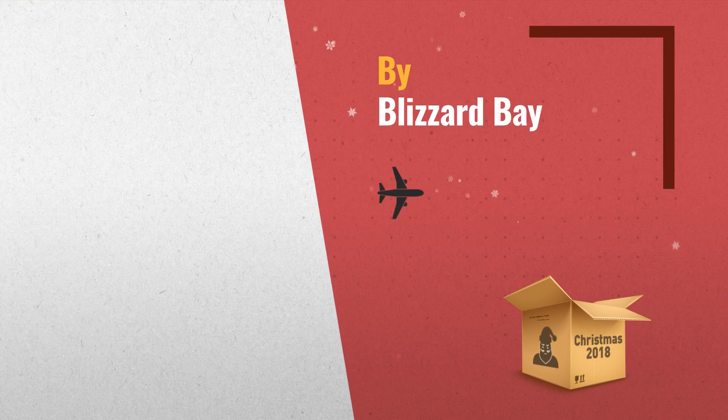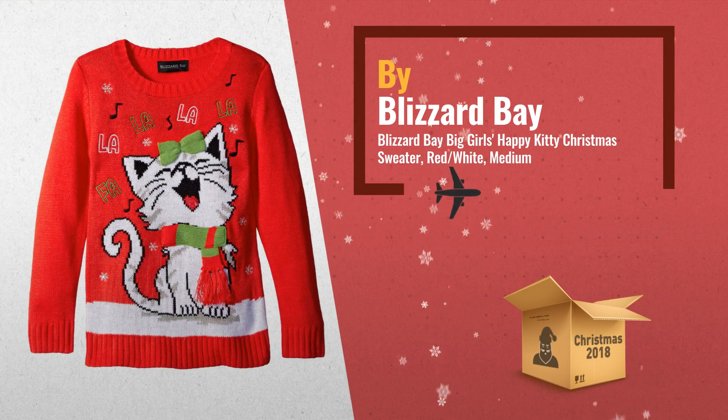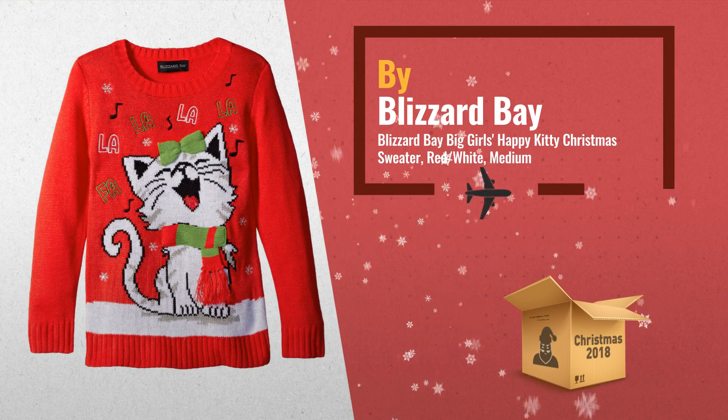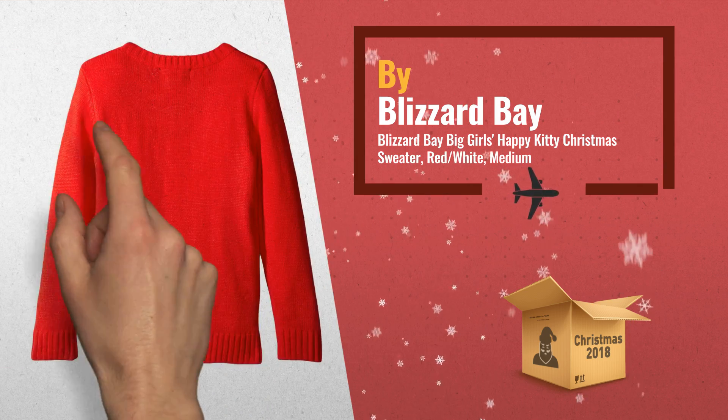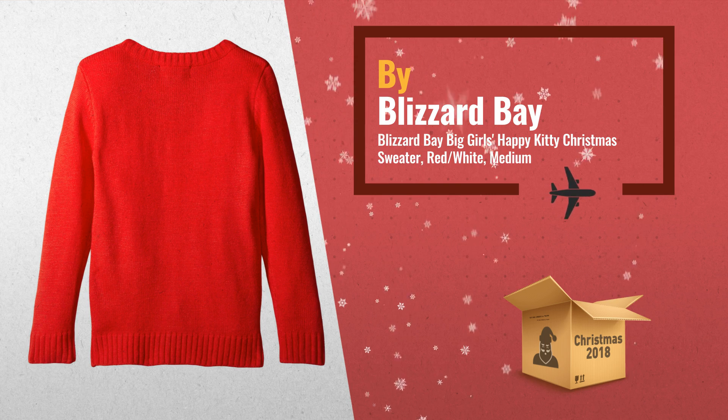Number 1: crewneck sweater featuring Singing Kitty design with striped scarf applique and "fa la la la la" embroidered across chest. Ribbed knit cuffs, hem, and neck, by Blizzard Bay.